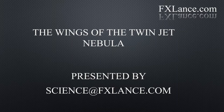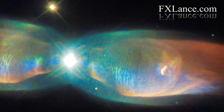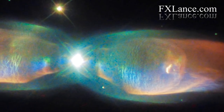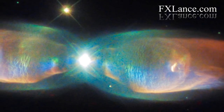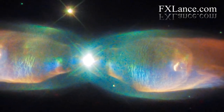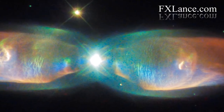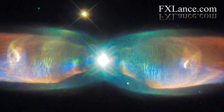The Wings of the Twin Jet Nebula, presented by Science at FXLance.com. Shimmering colors in this new image show off the remarkable complexity of the planetary nebula PNM2-9, better known as the Twin Jet Nebula. The new view from Hubble highlights the nebula's shells and knots of expanding gas in striking detail.